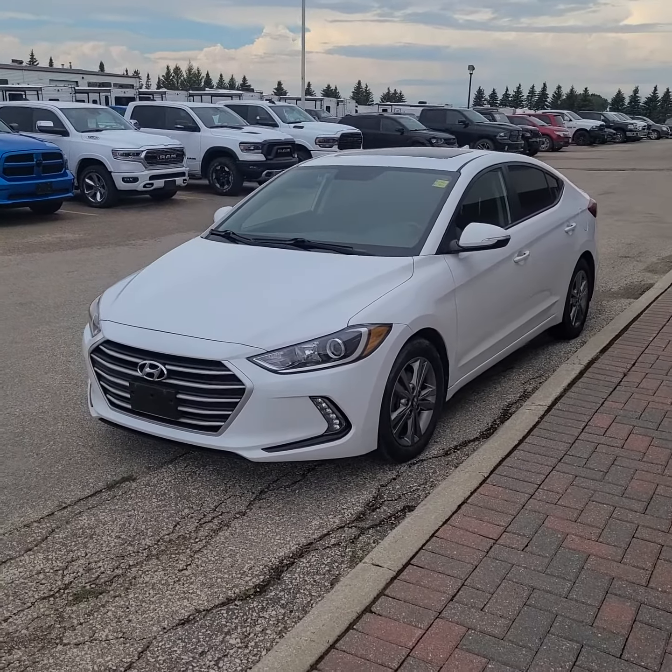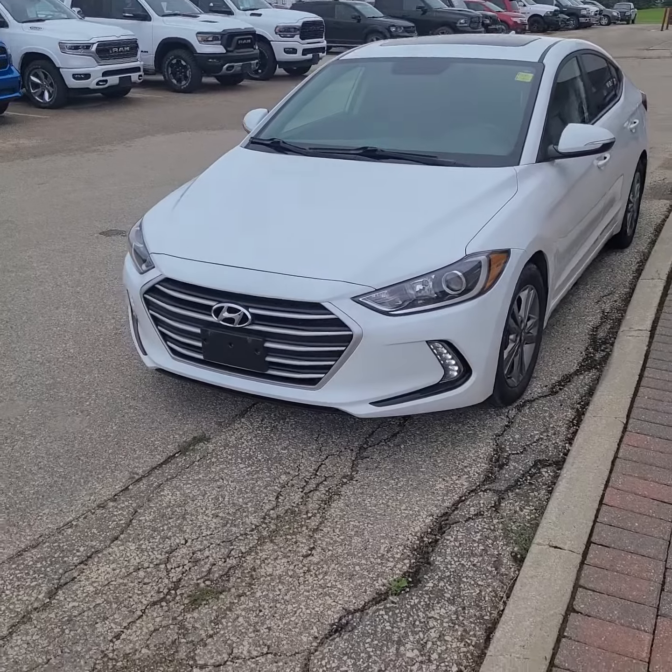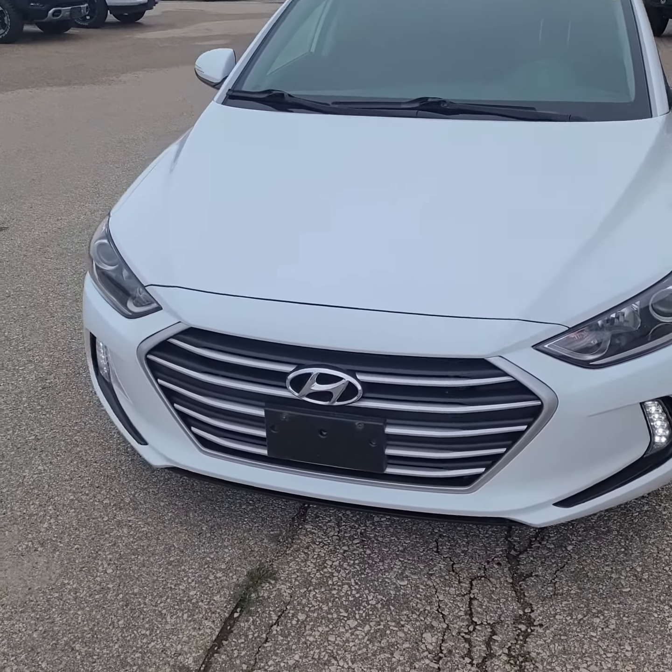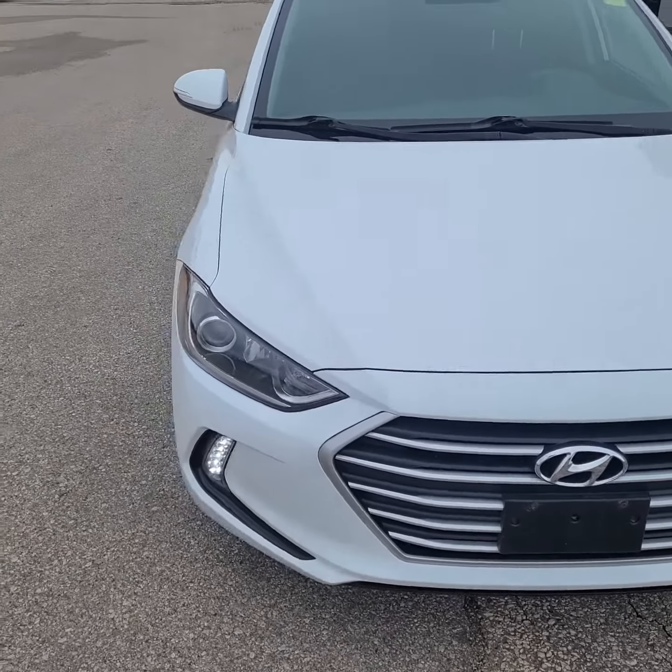Hi guys, this is Christy with Dunram Trucks in Porterchill Prairie. I just wanted to give you a look at this 2018 Hyundai Elantra.